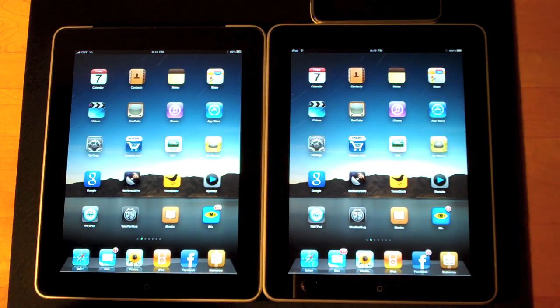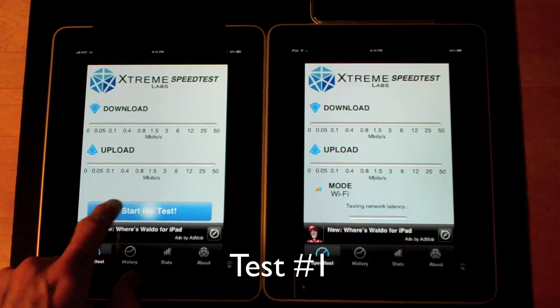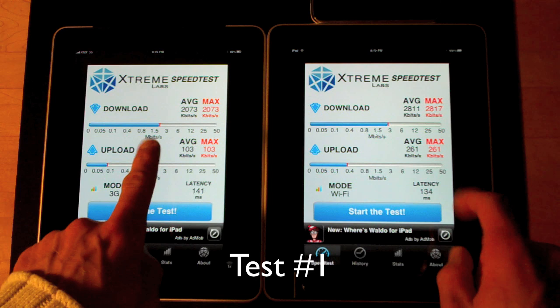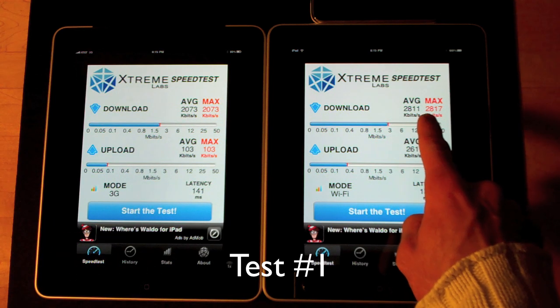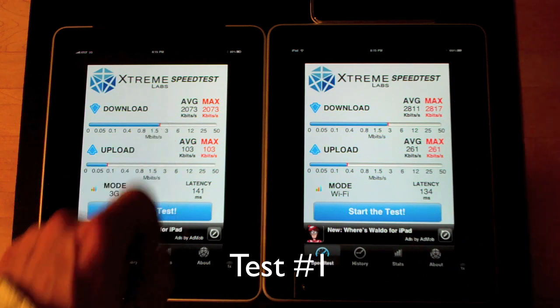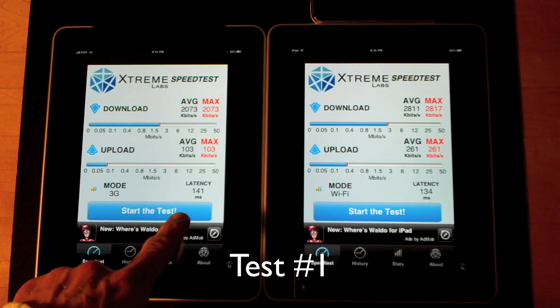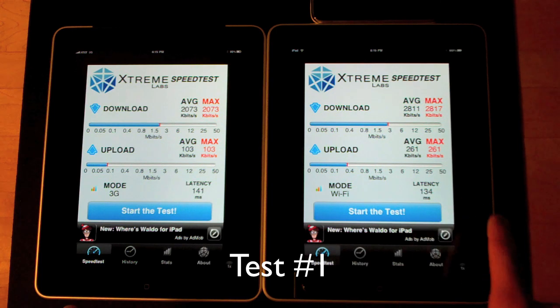Let's go ahead and test it using the speed test app, which I've done in my previous videos. In the first test, the WiFi iPad tethered to the iPhone is much faster at 2811 down and 261 up, while the 3G iPad is at 2073 down and 103 up. Latency is higher on the 3G iPad at 141 versus the tethered iPad's 134.